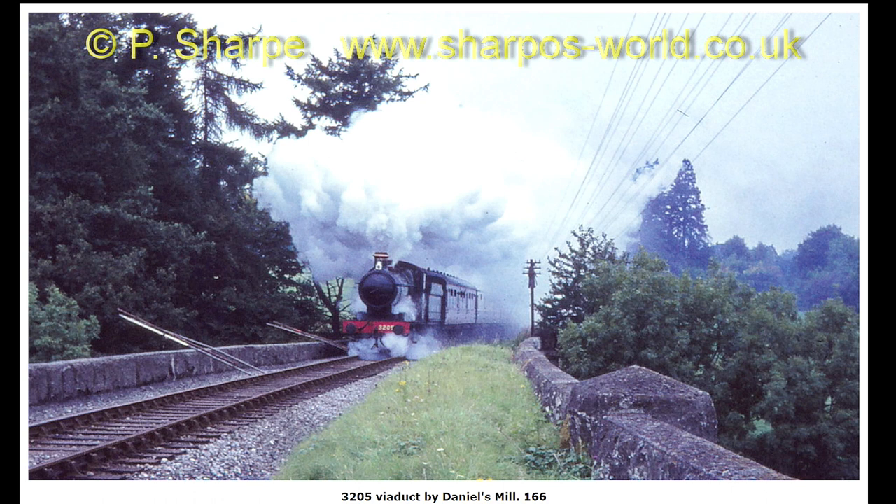3205, a bit further away on this shot. Looks like there was someone up in the telegraph post. Anyway, it was blowing off so much steam that it had blown off the safety valve cover — further the other side of the viaduct.